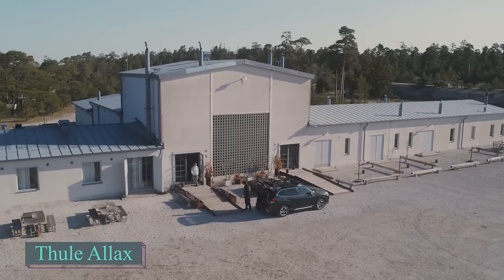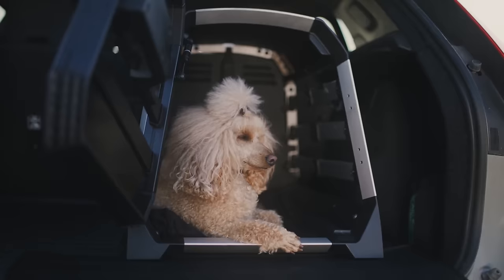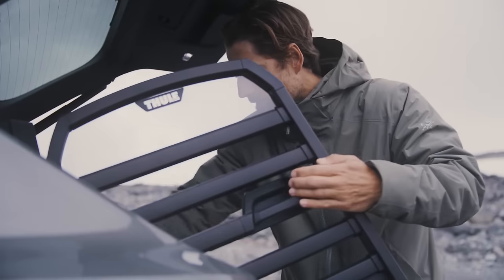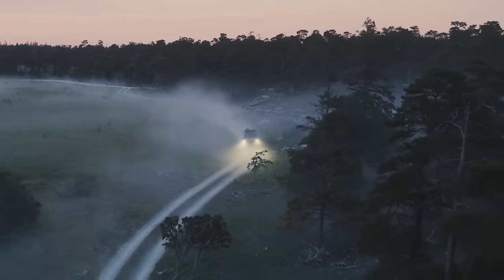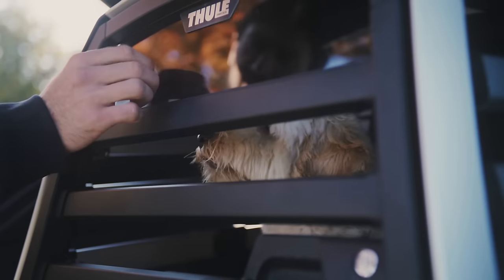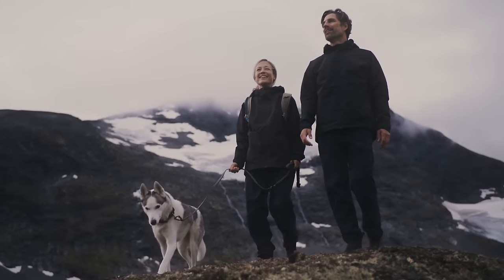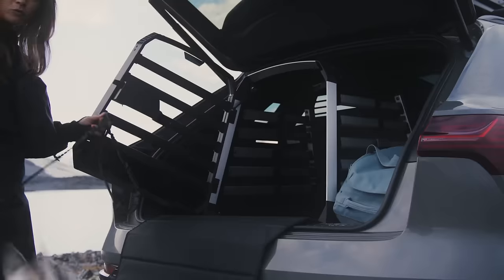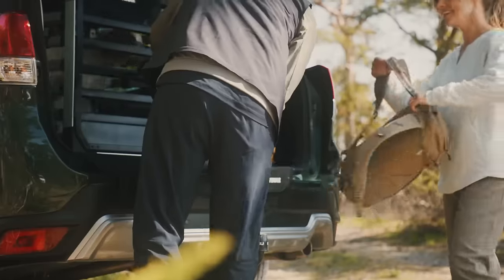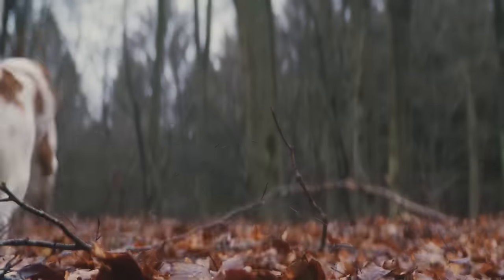Dogs are beloved members of countless households globally, with approximately one in three homes welcoming them. Thule Alex carriers are favoured despite their initial cost starting at $619 for the smallest size. These carriers have impressed by passing crash tests with flying colours, ensuring the safety of both the dog and passengers. The Thule Alex dog crate is an ideal choice for secure and comfortable car journeys with your canine companion, boasting an innovative crumple zone that ensures top-notch protection.